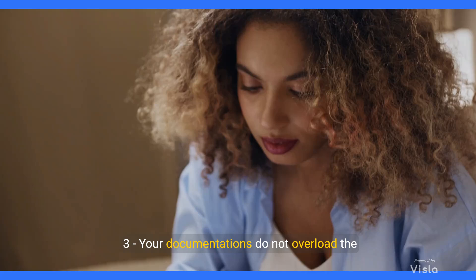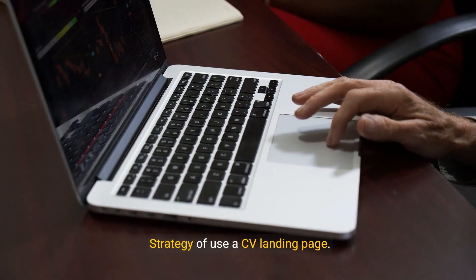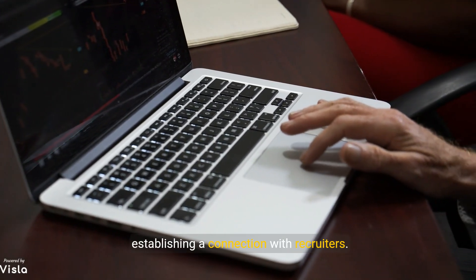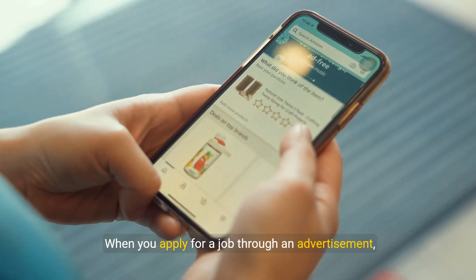It is about using a link or a QR code for the availability of your credentials, and ensuring your documentation does not overload the emails of the recruiter. Strategy: a CV landing page serves as a crucial tool for establishing a connection with recruiters.